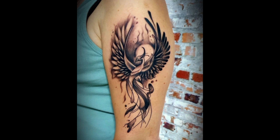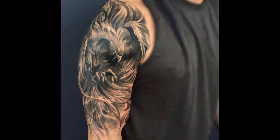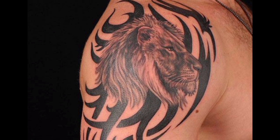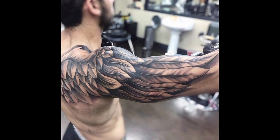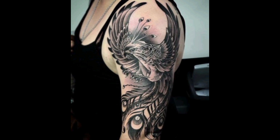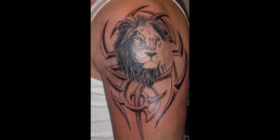Black and gray tattoos rely on shading techniques to create depth and contrast without vibrant colors. I hope you guys liked the video — please subscribe to the channel and press the bell icon for further updates. Thanks for watching, take care!